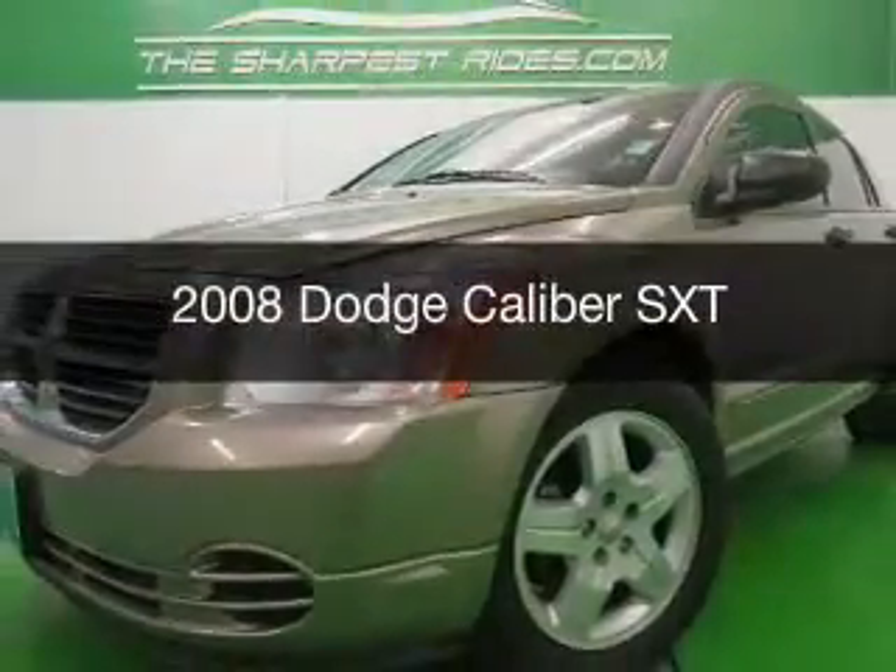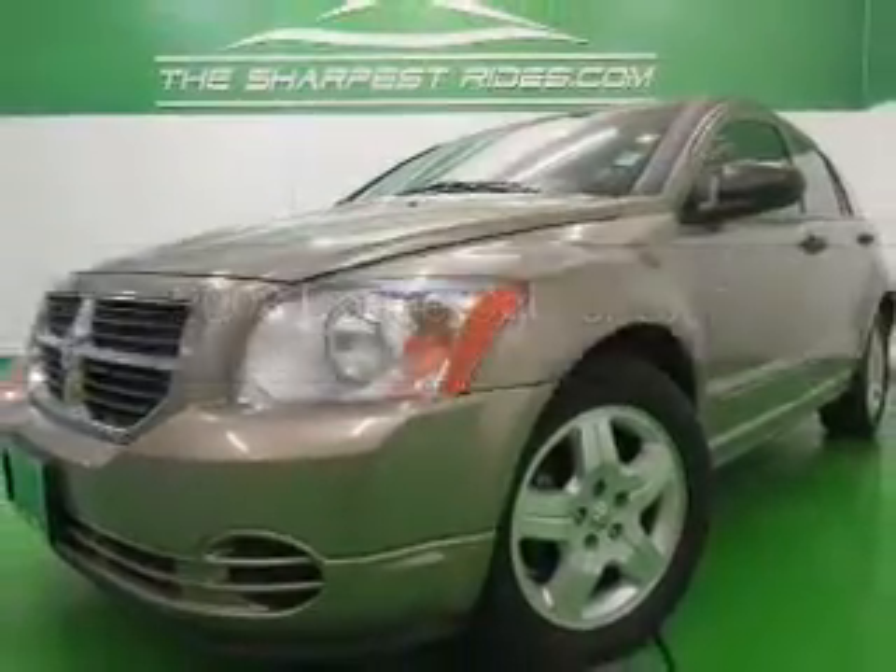This is a used 2008 Dodge Caliber. Grab life by the horns.